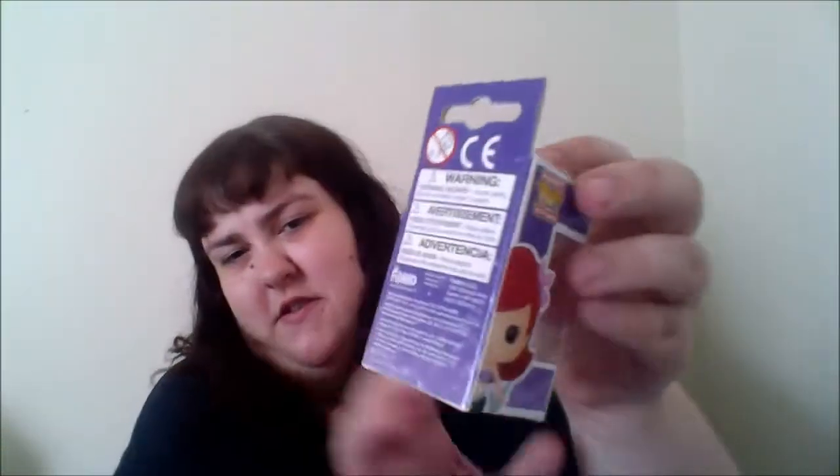My sister got me two little Pop vinyl keychains. This one is Frollo Dash and it's really cute. I decided to leave them in the boxes because I like to display them more than use them. And this one is Ariel.